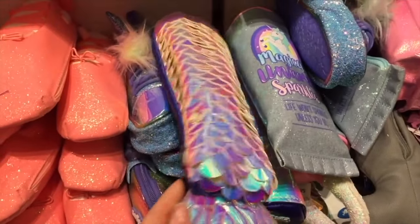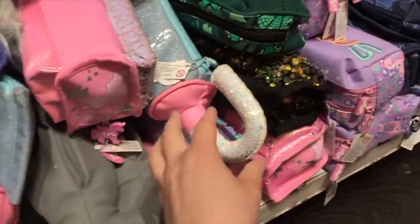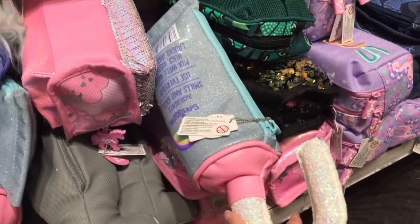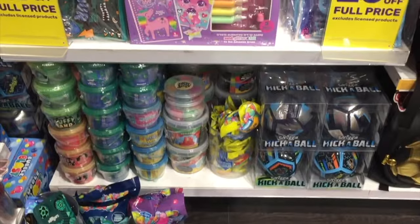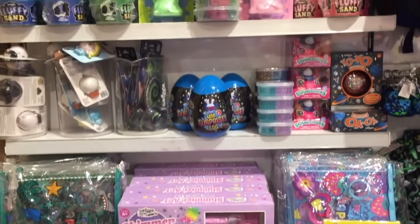This one is styled to a mermaid tail and it's very holographic. This one is really interesting as well — it has a handle on the bottom, the zipper is styled over to the side, and there's an umbrella picture on the front. This section of the store has a lot of different crafting items, especially goo, slime, and putty.